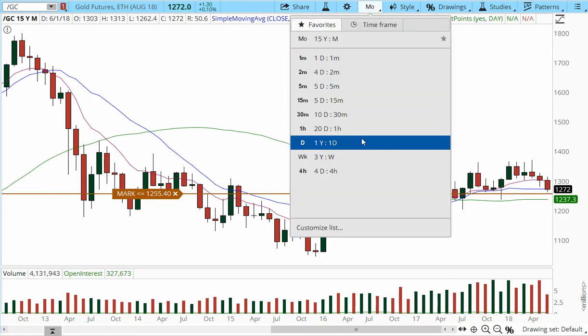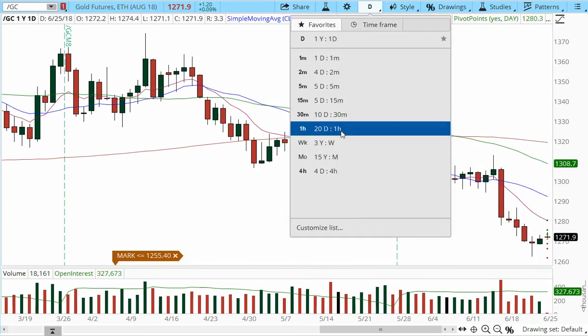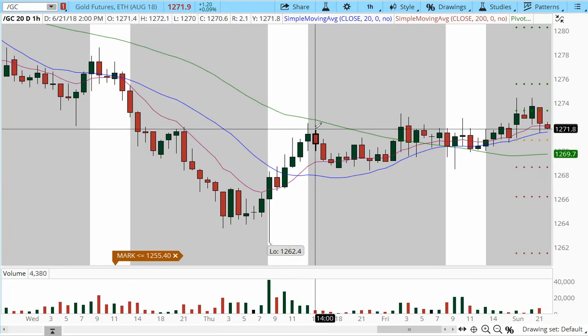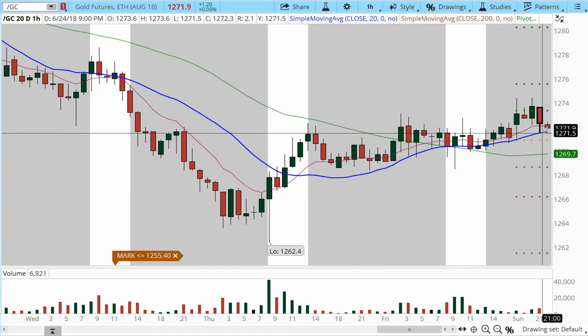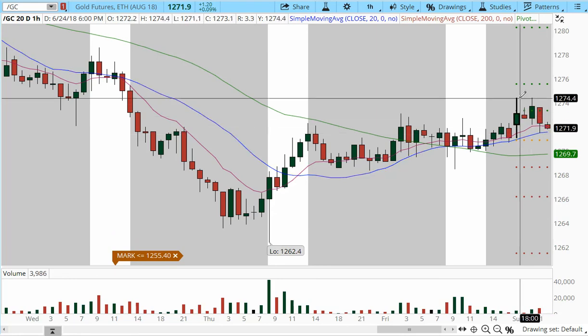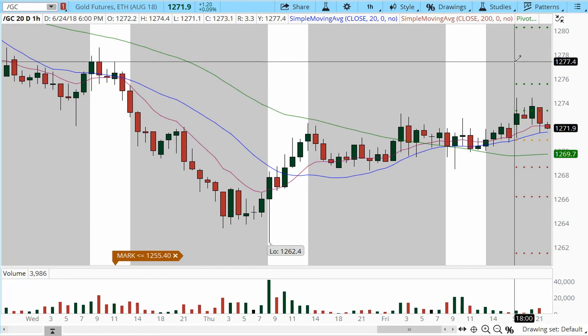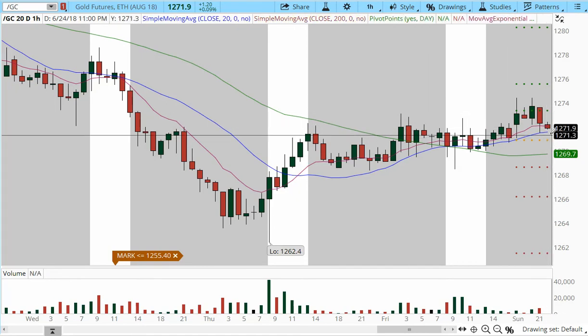If a reversal comes, the daily chart will be the first to show it. On the one-hour chart, there's a bottoming effect — on Thursday and Friday we got a little move up, and there's another shelf of support higher than the prior low. In the overnight session, there's an alternate support level at 1271. If it trades over 1274, we may see a push to 1277. But due to the asymmetric risk, I'm not considering a trade — it could go either direction.